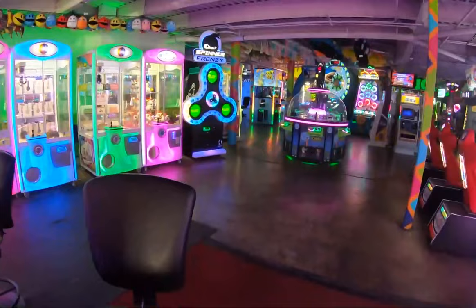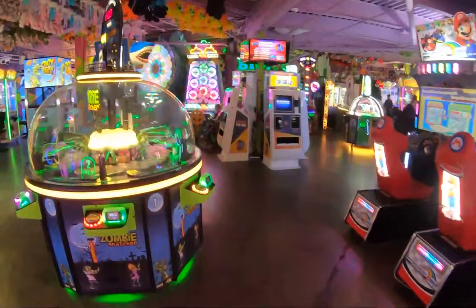Viewfinders on the deck are free, and right below the Space Needle is Arcadia, a 25,000-square-foot entertainment complex full of the latest games, amusements, and the area's largest prize center.